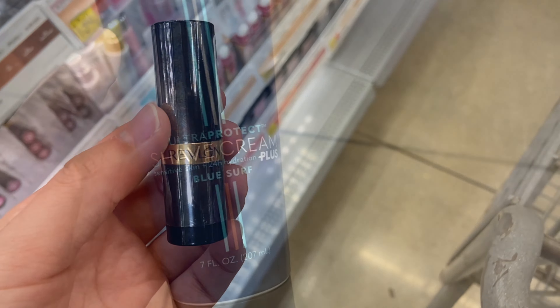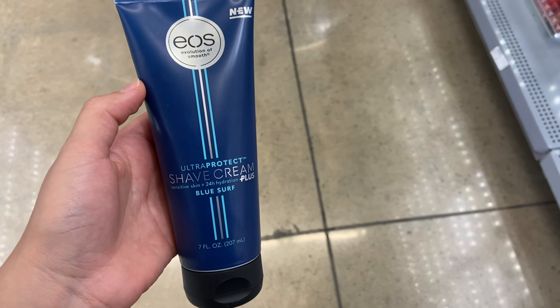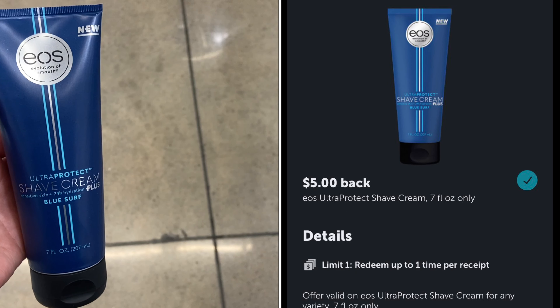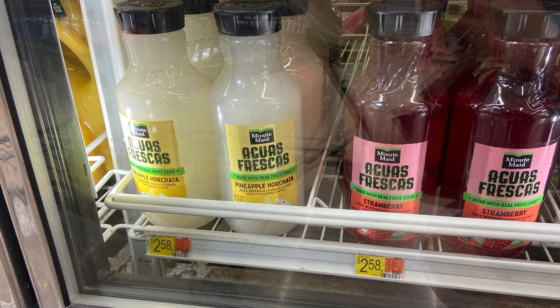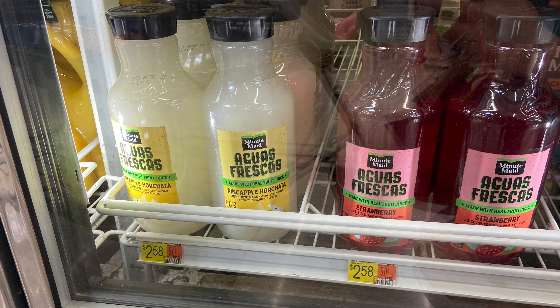Next up, the EOS shaving cream is priced at $5.97. We have $5 back on Ibotta, making your final cost just $0.97 — definitely a really great deal if you guys are in need of this.